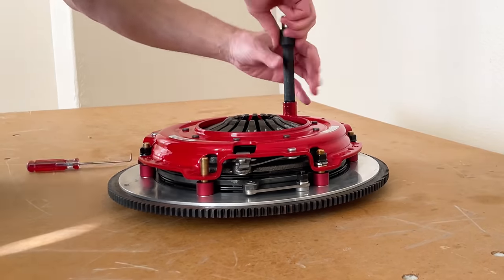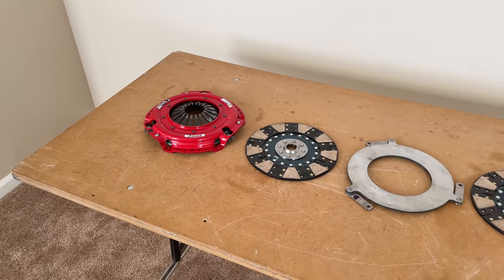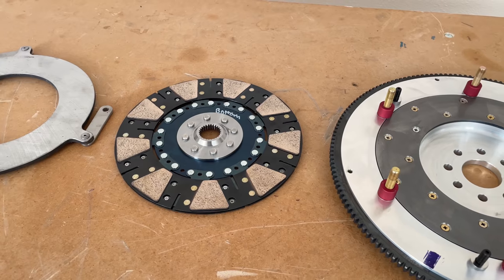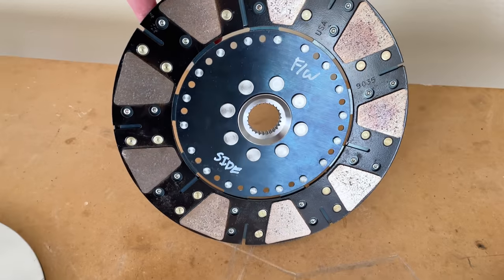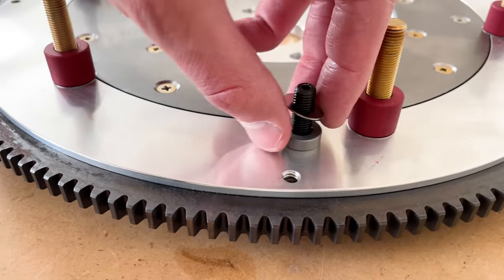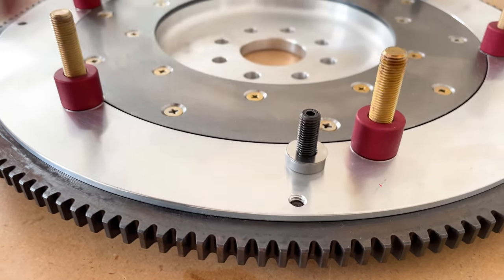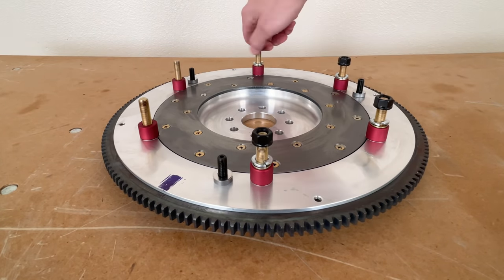This twin-disc clutch and flywheel combo from McLeod is made up of five distinct parts: the pressure plate, top clutch disc, friction floater plate, bottom clutch disc, and the flywheel. These components must be installed in a specific order and orientation as they've been balanced as a unit. The flywheel also uses a number of spacers and shims to ensure proper clearances — be sure not to let these fall off or you'll likely put them back in the wrong place, causing your clutch to be out of spec. We'll leave the nuts on the flywheel studs until it's been bolted up to prevent this.